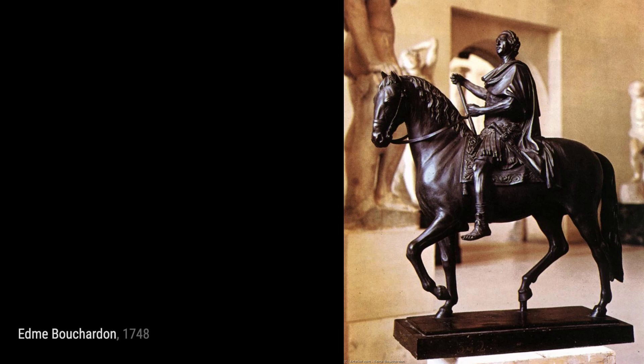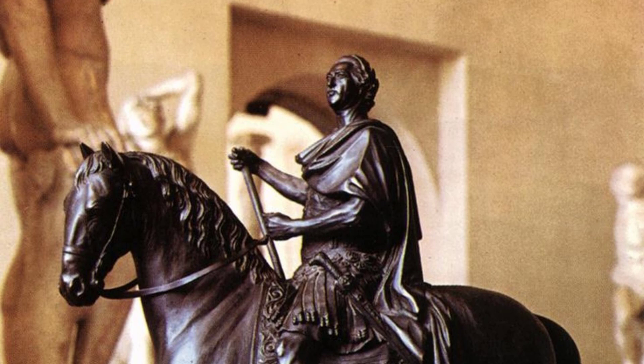Welcome back to VisArt, the channel that brings you closer to the world of art. In today's video, we will be exploring the incredible artworks of Edmé Bouchardin, a renowned French artist.